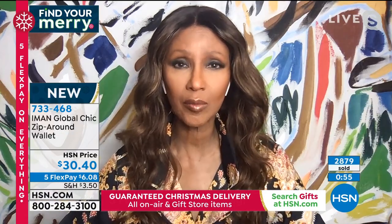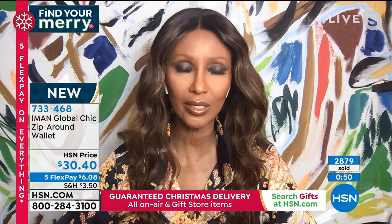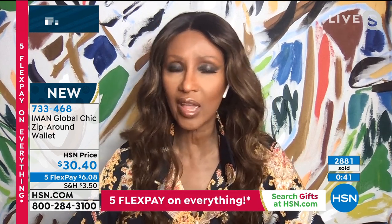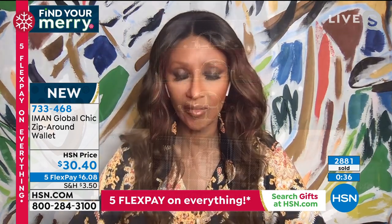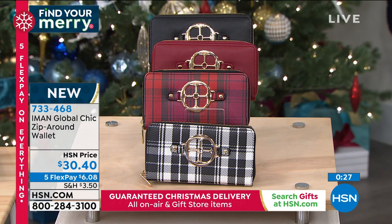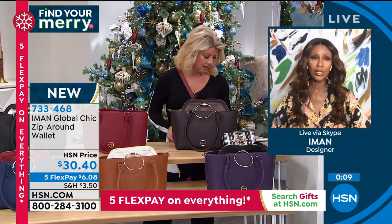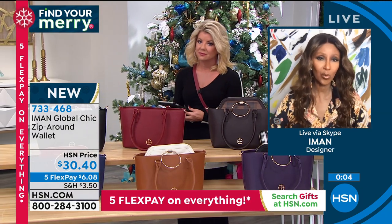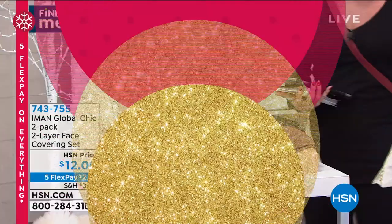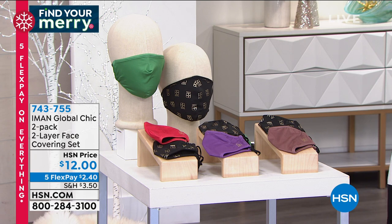Absolutely. Nobody says no to a wallet because we don't always buy them for ourselves — that's why everybody loves a wallet as a gift. Most of the time in the evening, you just take your wallet: put in a lipstick, your phone, credit cards, cash, and you're out the door. Well over half the quantity on those wallets have been selected today. Close to $12,000 on our Today's Special, with hundreds of people still in the ordering process. We are all so delighted — these sold out when you first brought them to us.